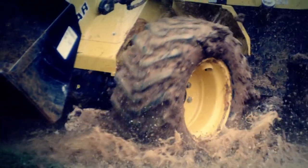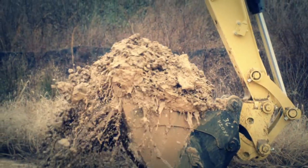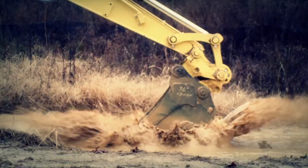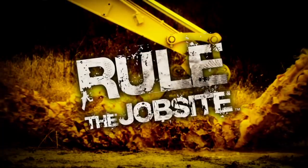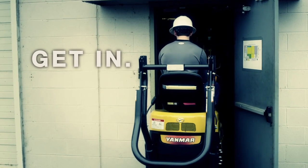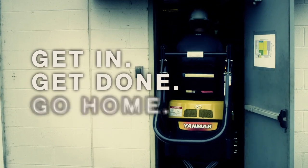So if you want to play around on your job site, go get yourself any old piece of equipment. But if you want a kick-butt, take-names, turn the girls' heads, rule-the-job-site animal of a machine, then go get a Yanmar. Then get in, get done, and go home.